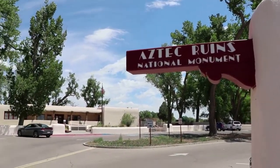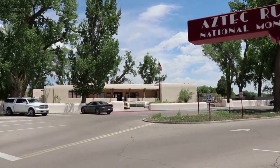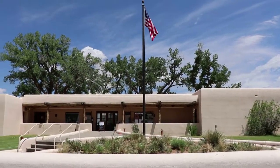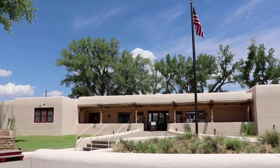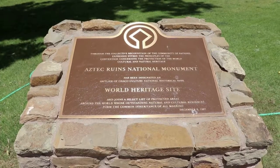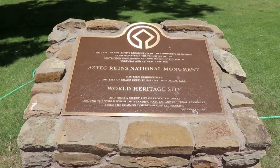Aztec Ruins National Monument was established in 1923, so it's a fairly old National Park site. This is the Puebloan-style visitor center in front of the Aztec Ruins, and it's unfortunately closed right now due to COVID-19. Aztec Ruins is a UNESCO World Heritage Site along with nearby Chaco Canyon — one of only 22 such sites in the country.